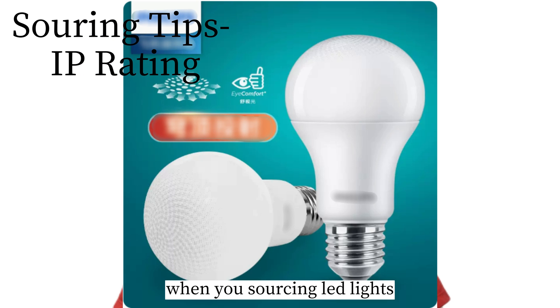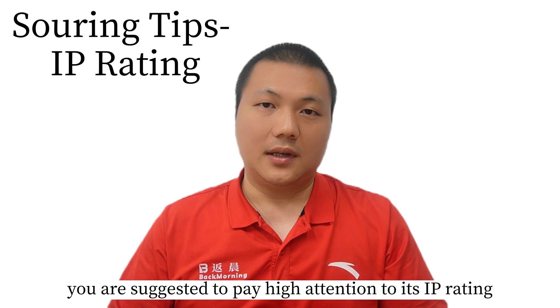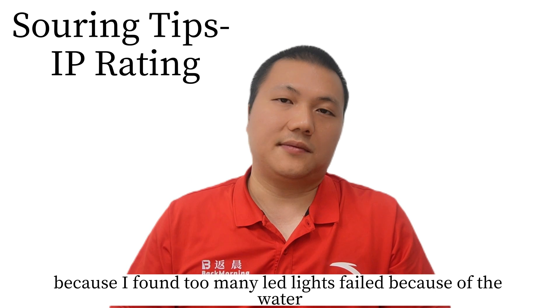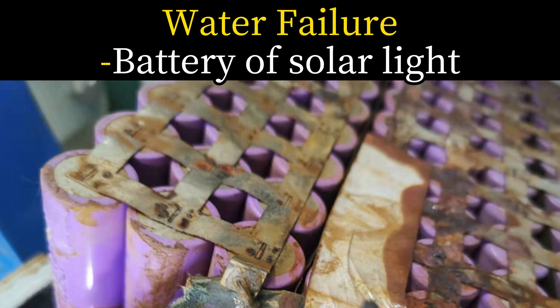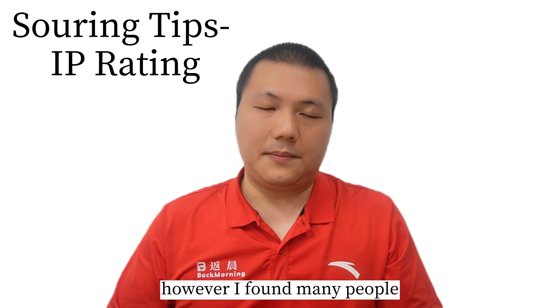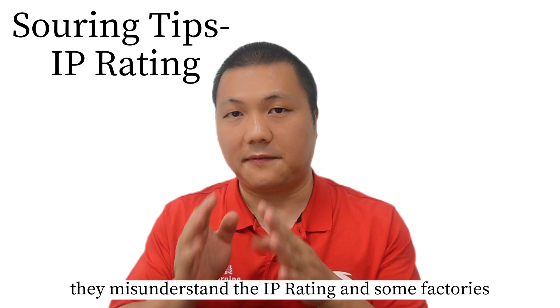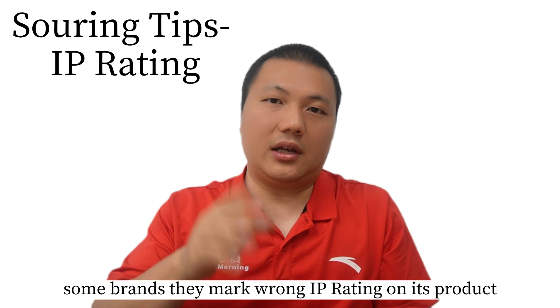When you are sourcing LED lights, you are suggested to pay high attention to its IP rating, because I found too many LED lights failed because of water. However, I found many people misunderstand the IP rating, and some factories and some brands mark the wrong IP rating on their products.